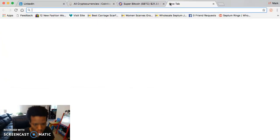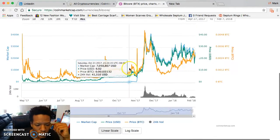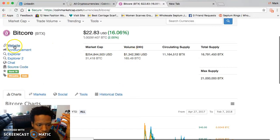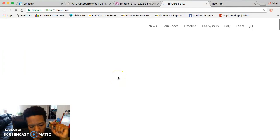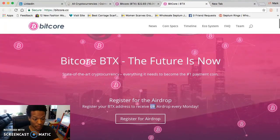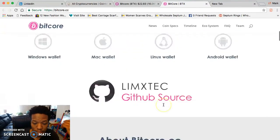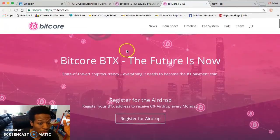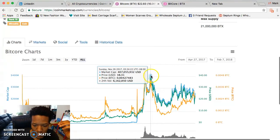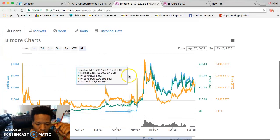I'm always going to bring up BTX — it's been one of the coins I've been following since the beginning. It has good volume. Check the website, sign up for the wallet, and sign up for the airdrop — it's a weekly 6% airdrop every Monday. The coin is at $22, went as high as $38-40, dipped to $14, shot back up, dipped to $17, and is shooting back up again.